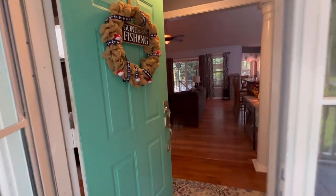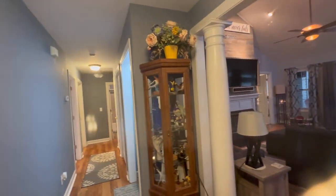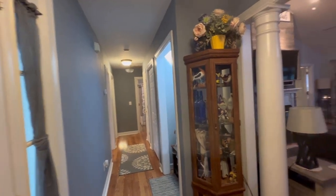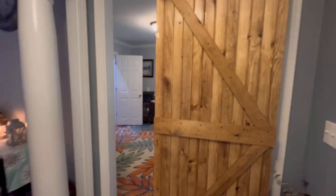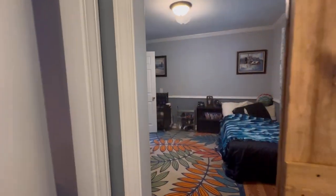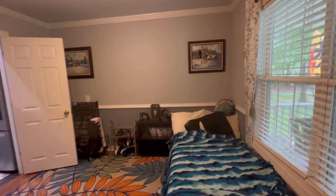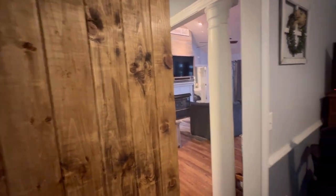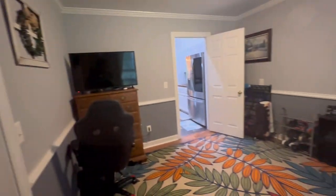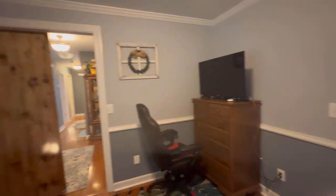Walking inside, bedrooms are down that way. They've put a barn door here because they've made the dining room into a bedroom for a child - it looks like this family has just outgrown their space. The barn door could be easily removed and the holes patched. So this would technically be the dining room, but right now it's being used as a bedroom.